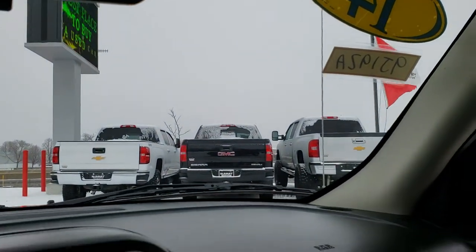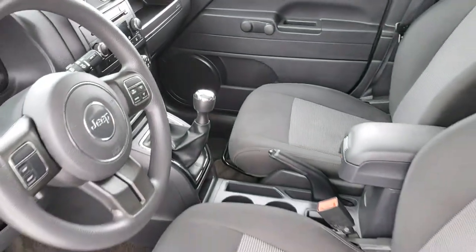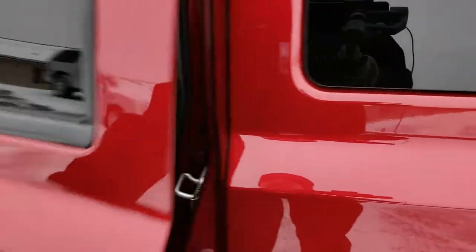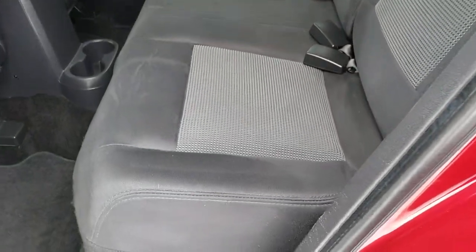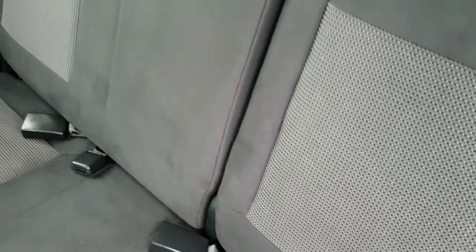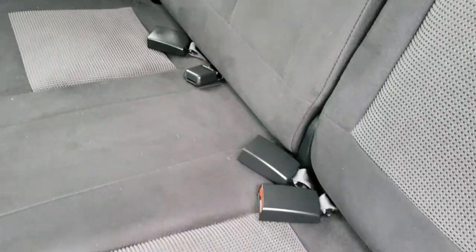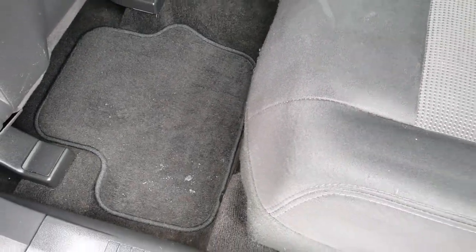We'll take a quick look at the back seats and then check out under the hood. Back seats are just as clean as the front seats — no rips, no tears back here. It does have the LATCH child safety system. Seats are in really nice condition. We have factory floor mats down there as well.